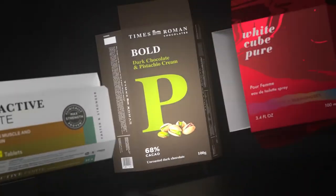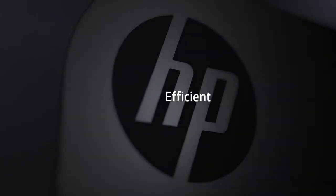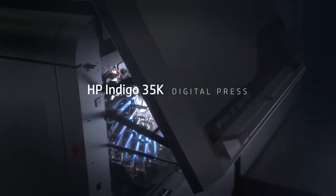The world of folding carton packaging is always changing. So you need a press that will keep you agile, versatile and efficient. Introducing the HP Indigo 35K Digital Press.